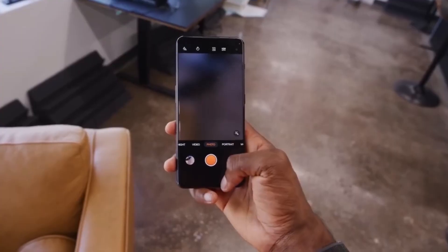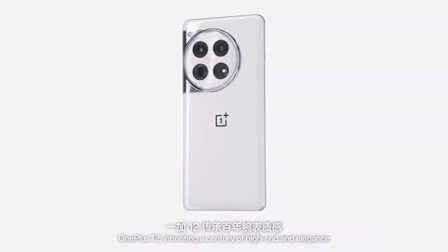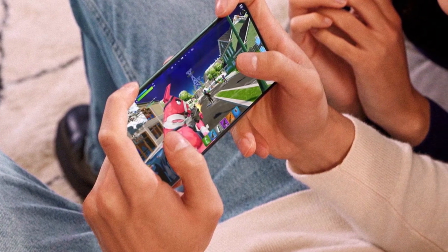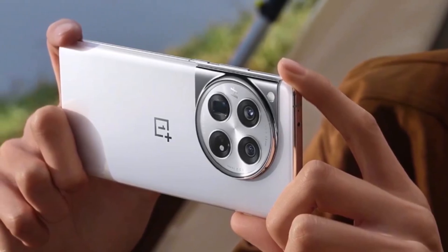The OnePlus 12 featured an impressive display, boasting a maximum brightness of 4,500 nits, a P1 display chip, an 8T LTPO panel, and 2,160 Hz high-frequency PWM dimming. This combination not only looked great on paper but also excelled in real-world performance.